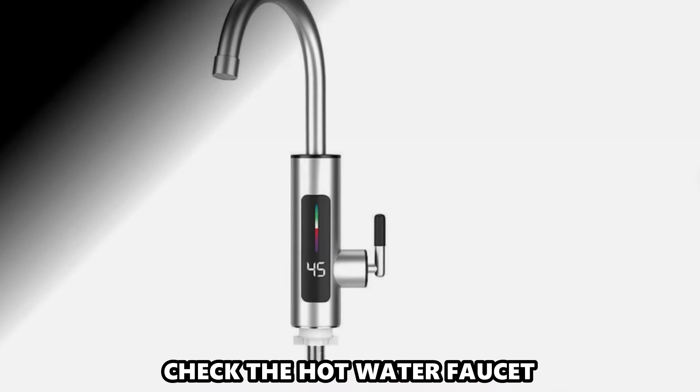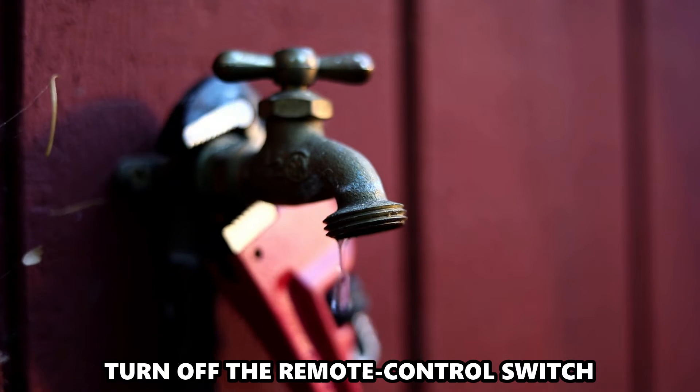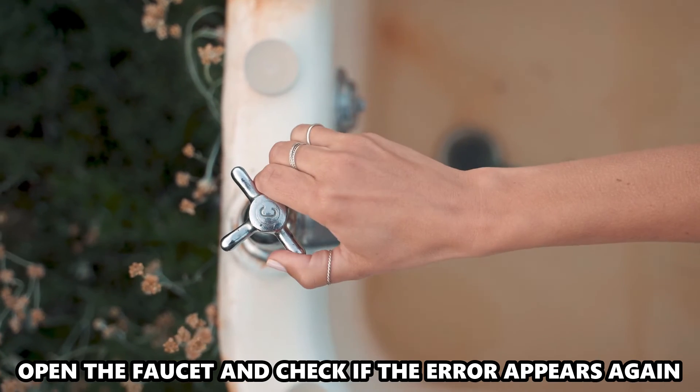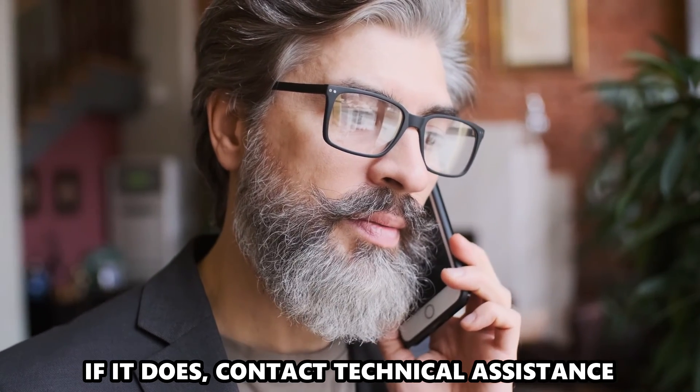Check the hot water faucet. Close the hot water faucet and turn off the remote control switch. Wait for about 5 minutes. Open the faucet and check if the error appears again. If it does, contact Technical Assistance.